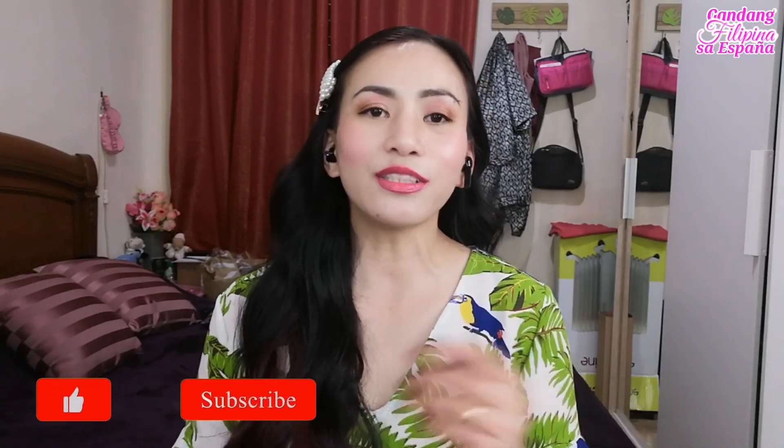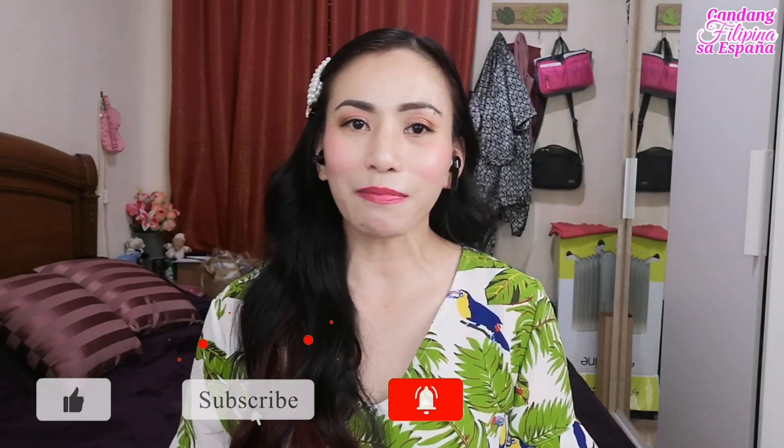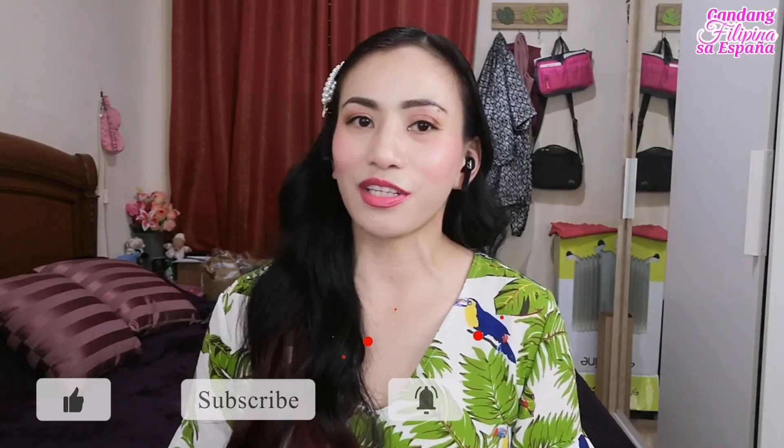Hello my loves! Welcome back sa akin channel at para naman sa mga taong hindi pa nakakilala sa akin, ako po si Ganda Pilipinas sa Espanya. Welcome to my YouTube channel. So dito sa channel ko, I share everything about my life — lifestyle videos from makeup, skincare to hair videos. Kung gusto mo yung mga video na ganon, please consider subscribing to my channel at i-click mo na rin ang notification bell para updated ka sa mga future videos ko.